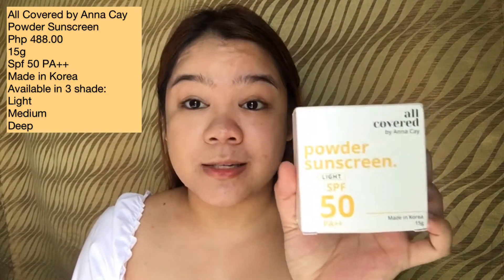Since I'm not going out, I don't think it'll look weird — I'm just testing it to see if it gets oily after a few hours. And now, the highlight of the video: the Powder Sunscreen. This powder sunscreen is made in Korea, 15 grams, with SPF 50 PA++. And then this one has PA++++, also SPF 50. I've already applied this to half my face. My shade here is Light because I chose Medium for the Tinted, so I want to brighten up the skin a bit — that's why I went with Light for this one.